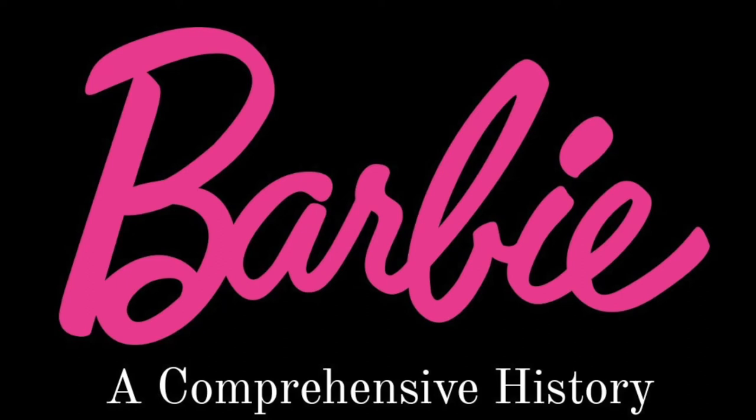Hi guys, welcome to Barbie: A Comprehensive History, and we're going to be discussing the 1960s today.